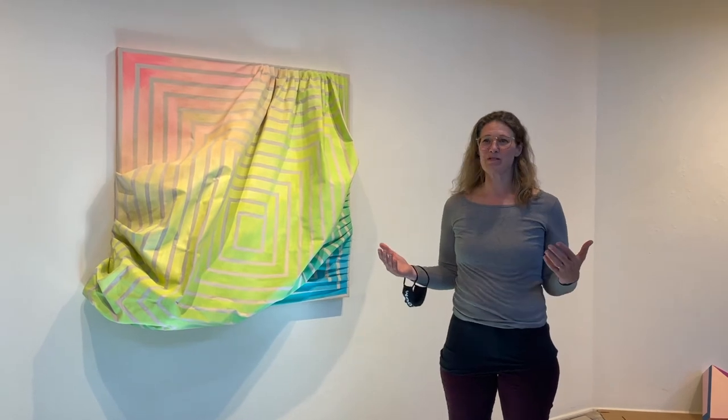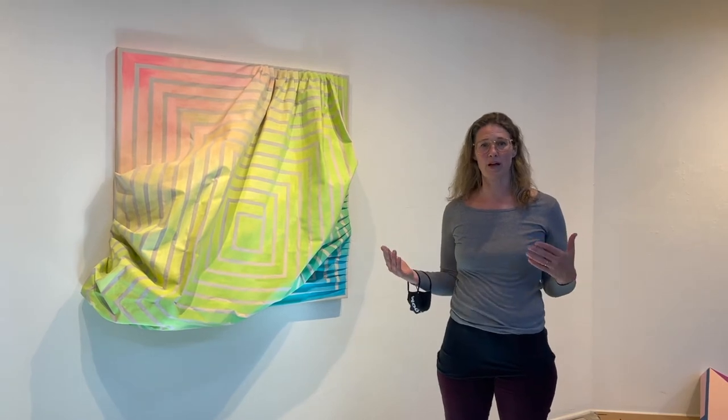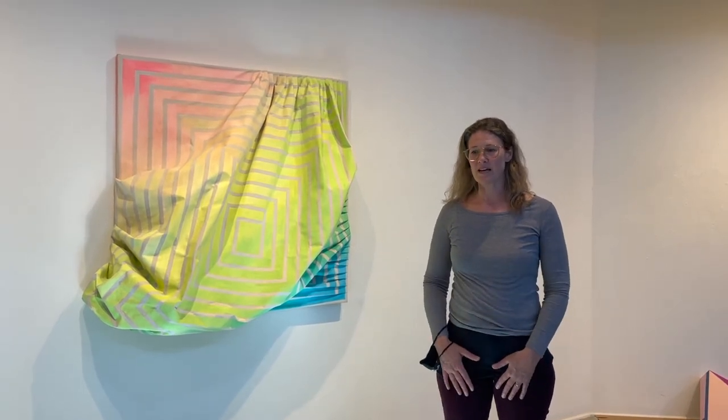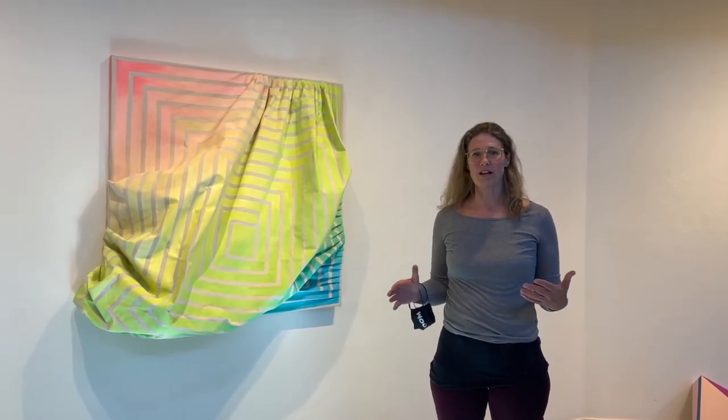Right after graduate school, I was a little bit intimidated with color — maybe it's because of my love for it, actually. I was doing a lot of process-based, conceptual-based work that would find itself in black and white. And once I decided to kind of open the doors to color, there's a lot of pleasure in it. There's a lot of choices, there's a lot of references, and I found that to be just as meaningful as the materials themselves.